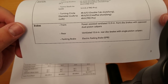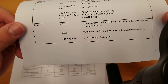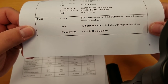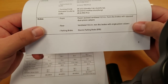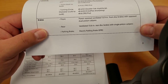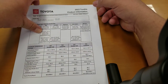It's not a floating caliper where one side wears out quicker. The rear is a 13.6-inch brake with single-piston calipers. The front does the vast majority of your braking. Electronic parking brake — so it's not a foot pedal, it should be an automatic parking brake.